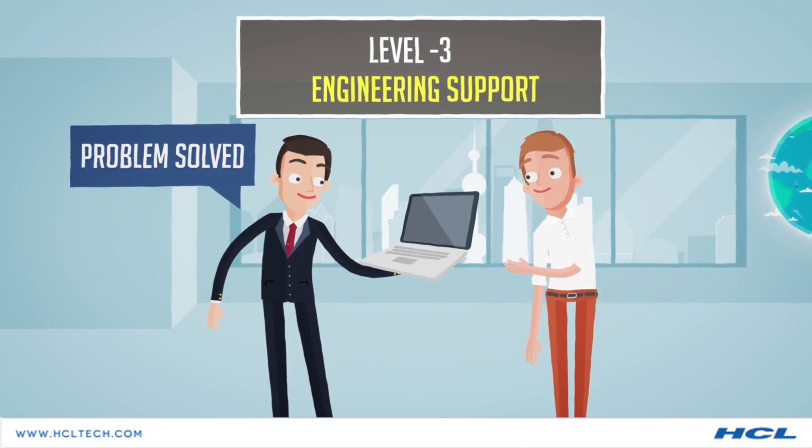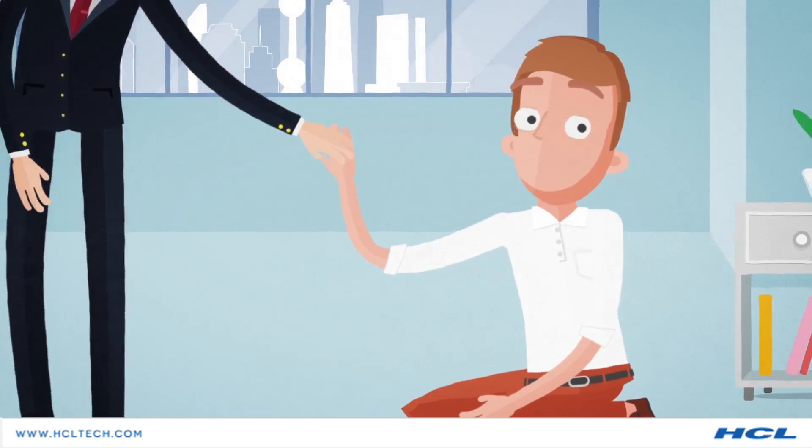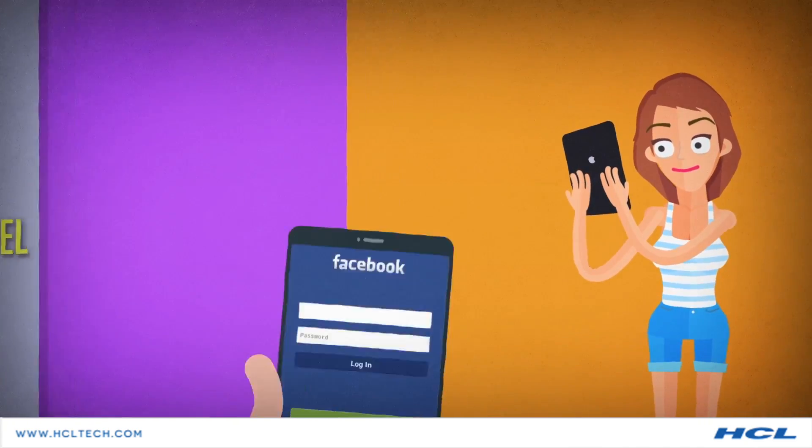While the problem may be solved by engineering support, the process is exhausting. Understanding your dilemma, we at HCL Technologies developed a solution. Here's how our cognitive product support model works.